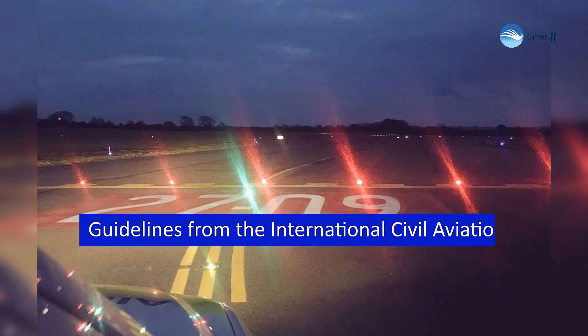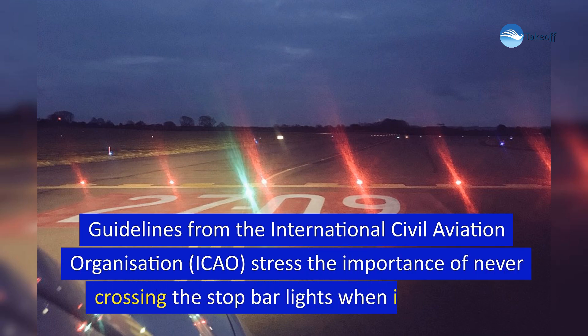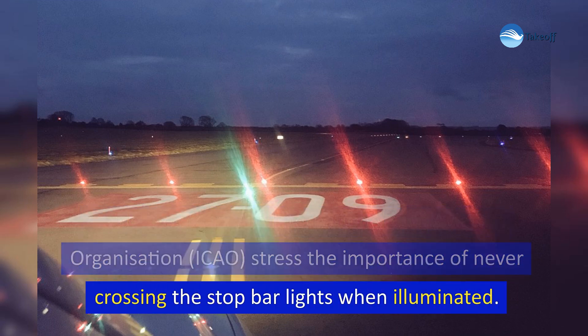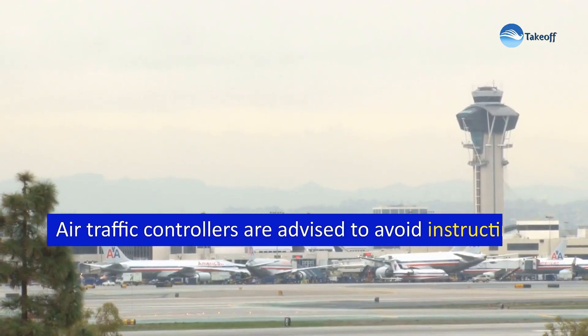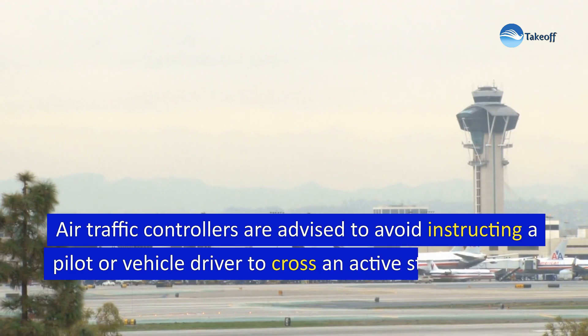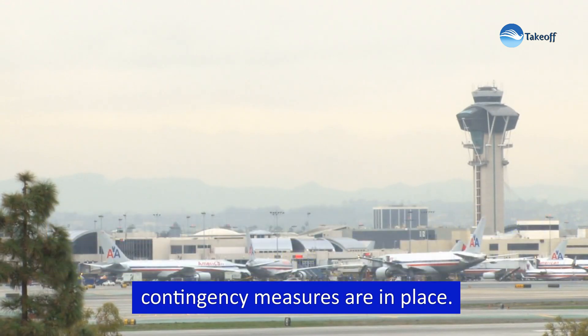Guidelines from the International Civil Aviation Organization, ICAO, stress the importance of never crossing the stop bar lights when illuminated. Air traffic controllers are advised to avoid instructing a pilot or vehicle driver to cross an active stop bar unless contingency measures are in place.